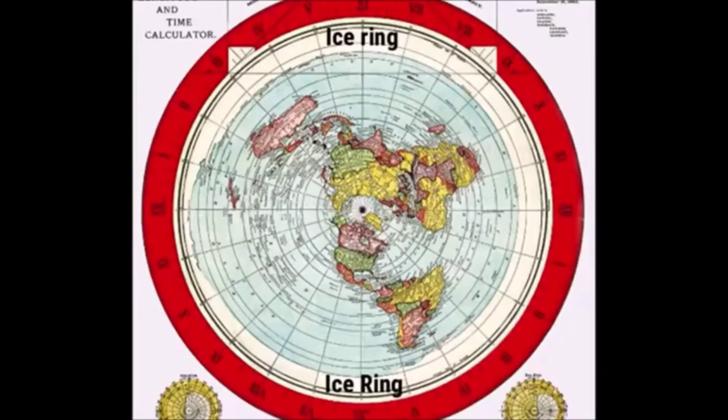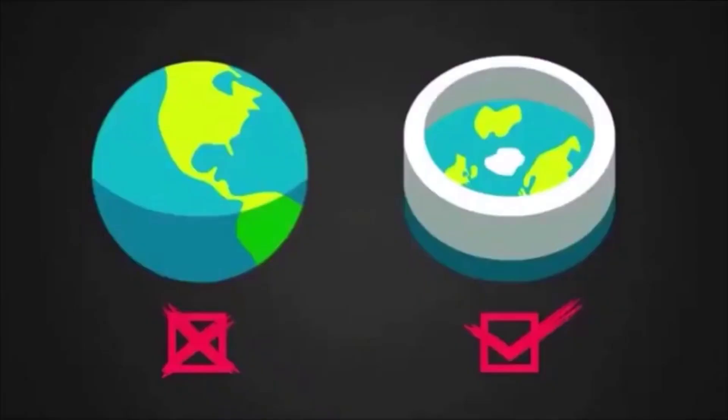Gleason's map has become somewhat of a canonical historical document for Flat Earthers, many often reposting the image online and heralding it as solid proof that refutes the heliocentric model — in other words, proving that the Earth is not a spinning globe in space but a circular, flat, and stationary plane.